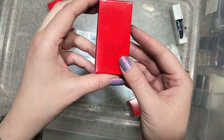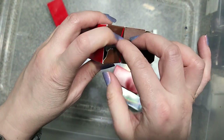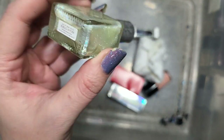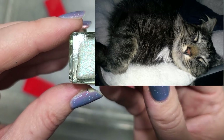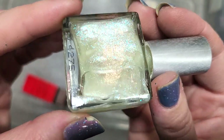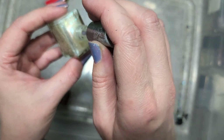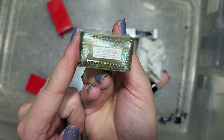Let's do another Rescue Beauty Lounge called Bubblegum Punk. I would have guessed this was going to be a pink, but no — we have a shimmer topper. It has all the colors — aqua, blue, yellow, green, pink — it has all the colors. This is a very beautiful topper. This is going in the keep pile. I don't think I own this one. So that's Rescue Beauty Lounge Bubblegum Punk.